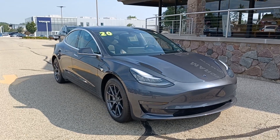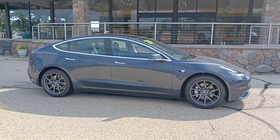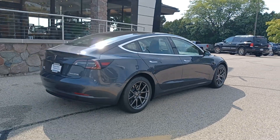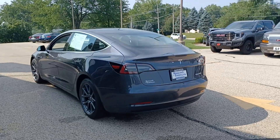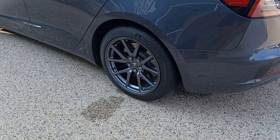Get acquainted with the 2020 Tesla Model 3. This vehicle is an outstanding buy with fewer than 35,000 miles on the odometer. This future-ready Model 3 offers a comfortable, flexible interior, impressive driving range, quick, smooth, and nearly silent acceleration, advanced safety and infotainment features, and uniquely minimalist style.